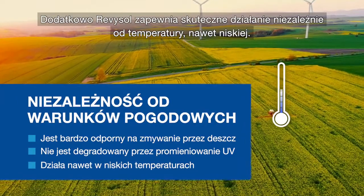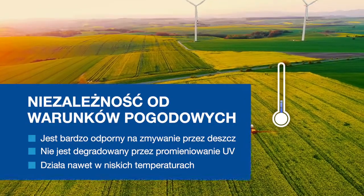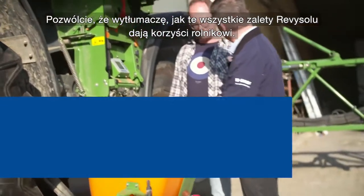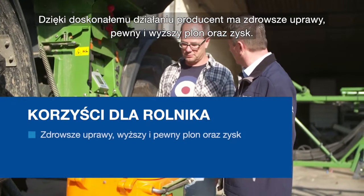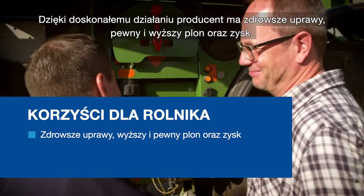In addition, Revisol delivers high performance independent of temperature, even under cold conditions. Let me explain how all Revisol advantages lead to farmers' benefits. Thanks to its high performance, farmers benefit from healthier crops, superior and reliable yield and income.